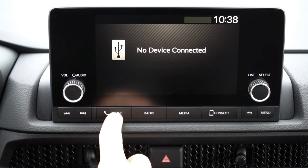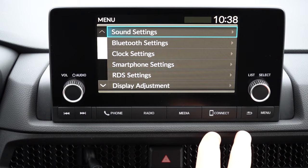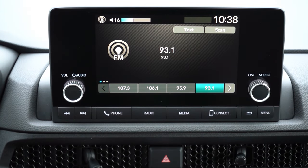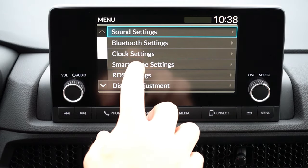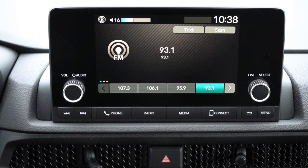For the infotainment screen: the LX, EX, and Sport Hybrid get a 7-inch color touchscreen display; the EX-L and up get a 9-inch color touchscreen. Either way you get Bluetooth, audio streaming, Android Auto, and Apple CarPlay — though wireless Android Auto and Apple CarPlay come with the 9-inch screen. You can also view radio information on the screen.